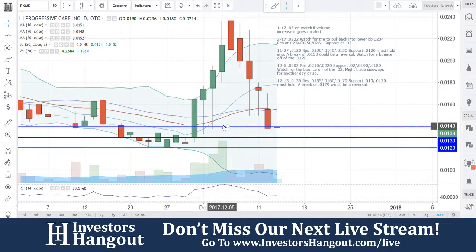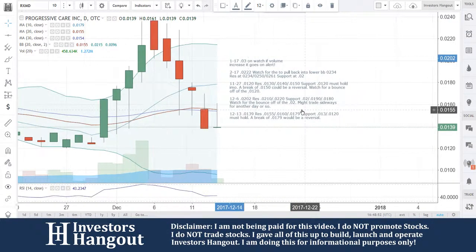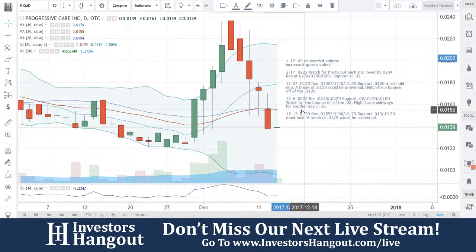That's what we're going to be watching for with RXMD. If you follow the stock, make sure you hit that like and subscribe — we'd appreciate it. Check out the RXMD stock message board over on InvestorsHangout.com; you'll find the link in the description. Share your thoughts and opinions with the tens of thousands of other active investors that use InvestorsHangout.com daily. RXMD — we're going to be continuing to track this one moving forward.